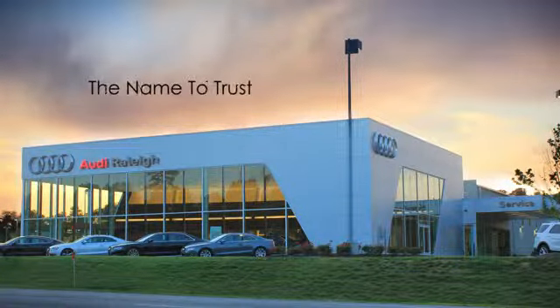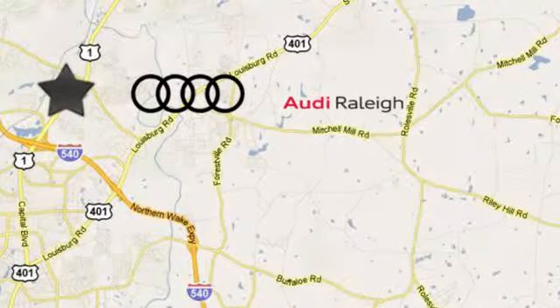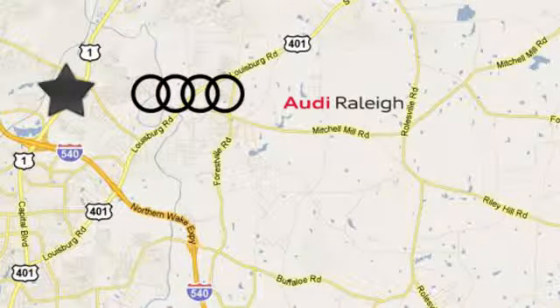For over 40 years, LEAF has been the name to trust when buying a new or used vehicle. Howdy Raleigh continues that tradition one mile north of I-540 on Capitol Boulevard in Raleigh, North Carolina.